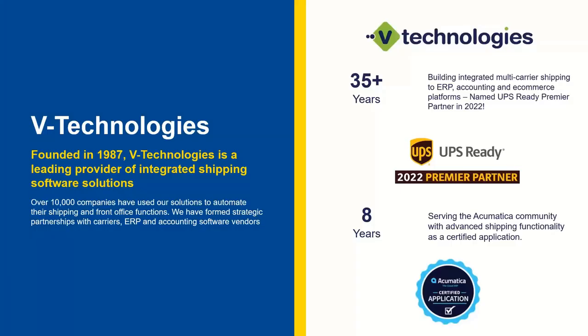Before we jump in, a little bit about V-Technologies. If you're resellers I've worked with in the past, thanks again for joining — it's always great to work with you. With V-Technologies, we were founded in 1987 and are located in Connecticut. We work remotely now, but we still have the philosophy that everything is in-house: development, QA, and most importantly our support team. We're not outsourcing anything.